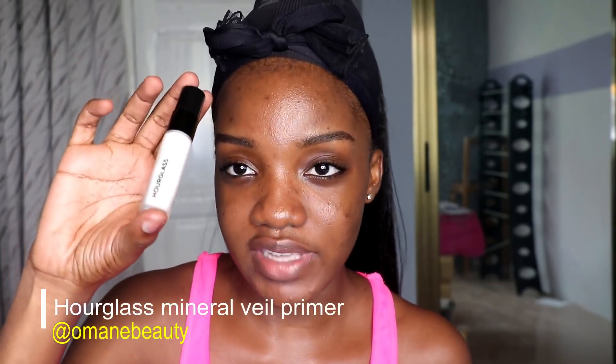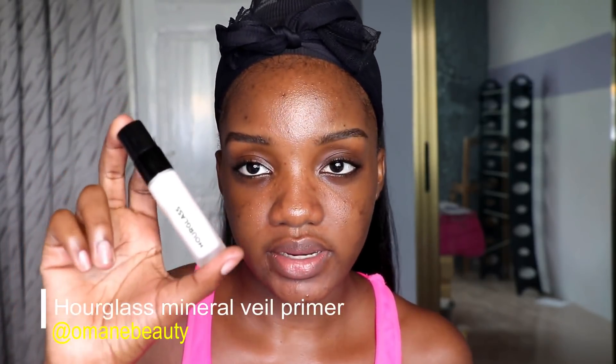The next thing is this Hourglass primer, which comes in this box. This is the most recommended to me — recommended by Truth — so I got it in the small size. I actually bought this one. I'm going to use this to prime my face.